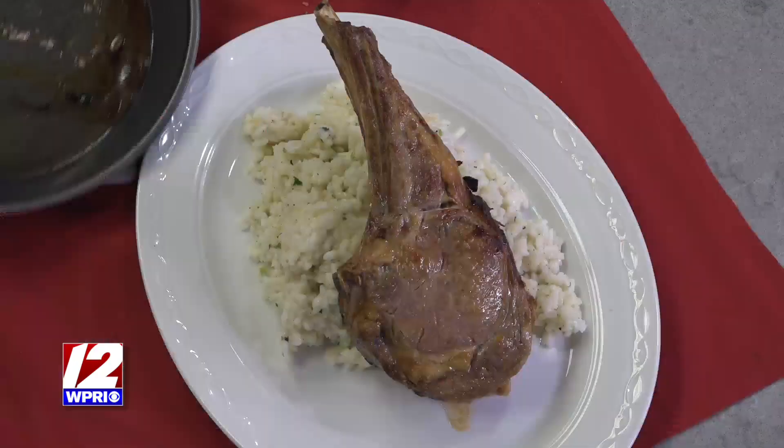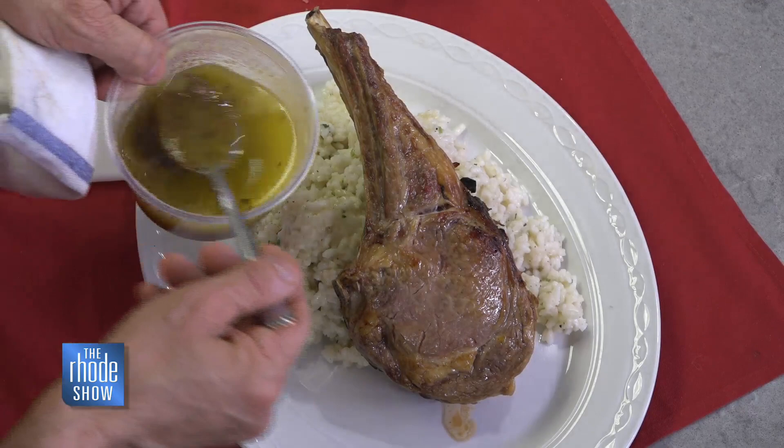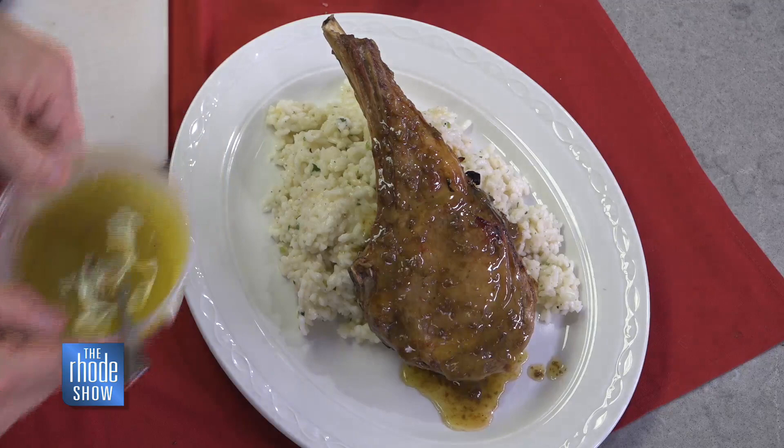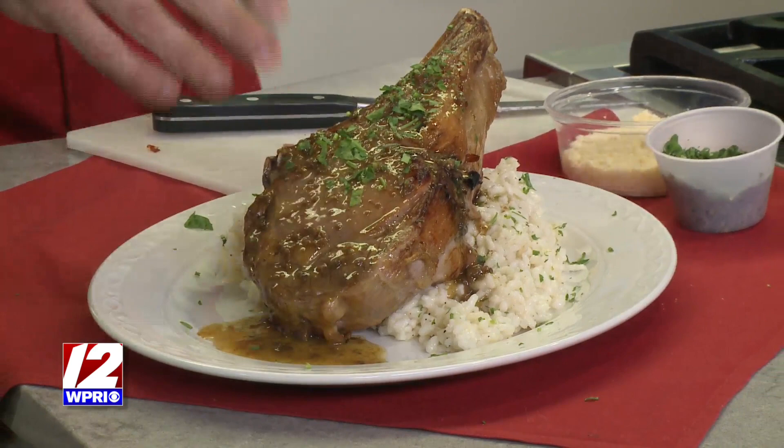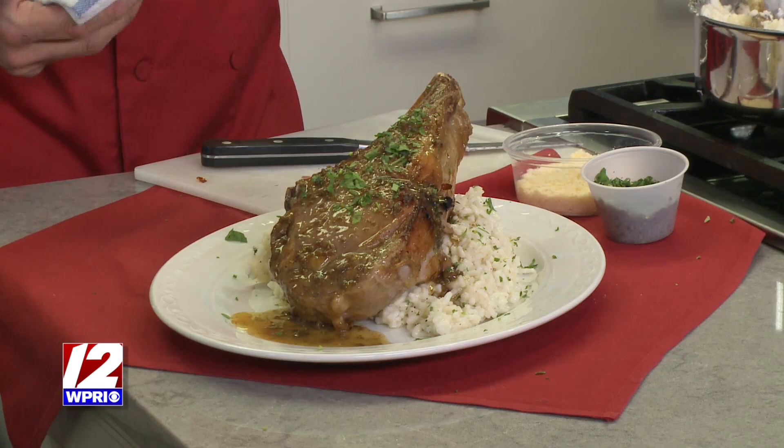Bring that beautiful veal chop right on top. You can take some home later — you're eating all day. For the finish, put some nice sauce on there, but just lightly. These high-end meats and wonderful cuts — some people top it and top it and drop it, and by the time you eat your veal you're full of the sauce. You just paid for one of the best cuts of meat — enjoy it, taste it.